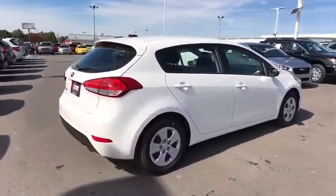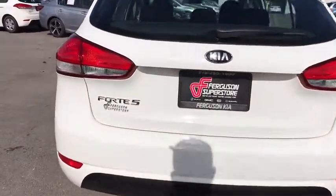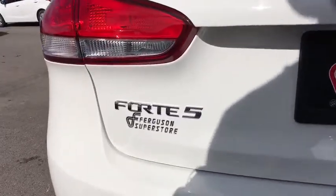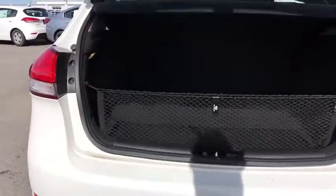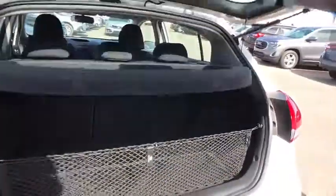Here are some of this vehicle's great options: traction control, steering wheel audio controls, anti-lock braking system, stability control, keyless entry, Bluetooth, adjustable steering wheel, power steering.